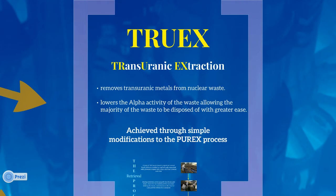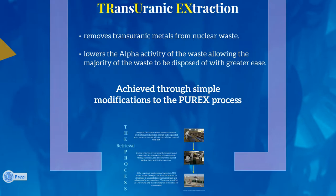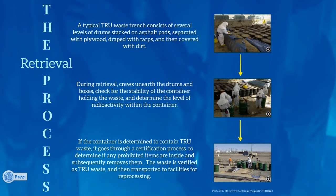TRUEX stands for Transuranic Extraction. It is an aqueous process originally designed to reduce the amount of radioactive waste emitted by modern power facilities. This is done by removing transuranic metals from nuclear waste, allowing for earlier disposal. This is achieved by lowering the alpha activity of the waste, causing the majority of the waste to be disposed of with greater ease. The process performs simple modifications from the Purex process through extraction of transuranic elements from nitric acid using certain extraction agents.